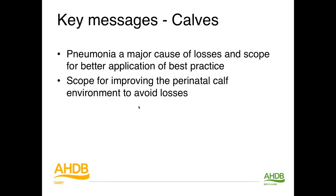The take-home messages: pneumonia was a major cause of loss in calves in this study, and there is arguably scope for better application of best practice — ventilation, control of immunosuppressive factors, vaccinations. Also the scope for improving the perinatal environment to avoid calf losses through adequate colostrum and navel dipping — two pretty simple things which still cause significant losses in calves in the industry today.